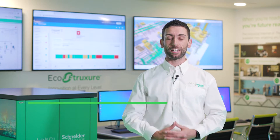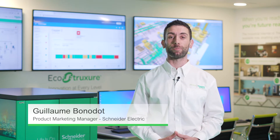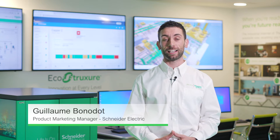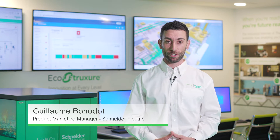Welcome to Schneider Electric Innovation Hub in Coventry. My name is Guillaume Bonnodot, I'm the marketing offer manager for motor control and protection components. Today we are going to look at TeSys Island, a new product range which will change the way motors are managed in the future.